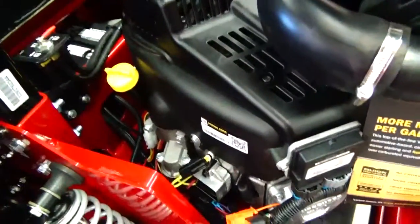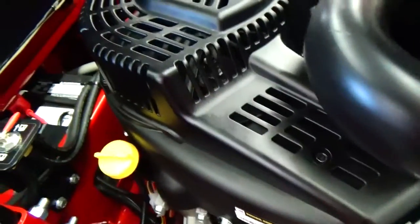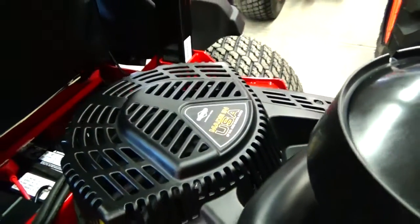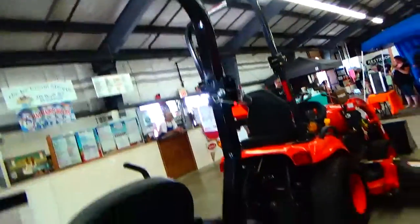Let me show you this whole engine here. The battery's underneath the seat. There's the motor, all in the back. Plus you've got your bar for your safety and everything.